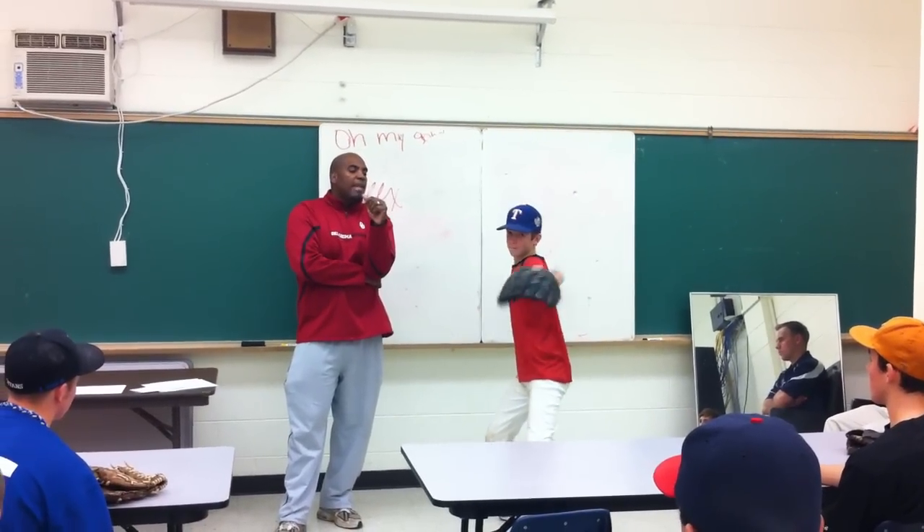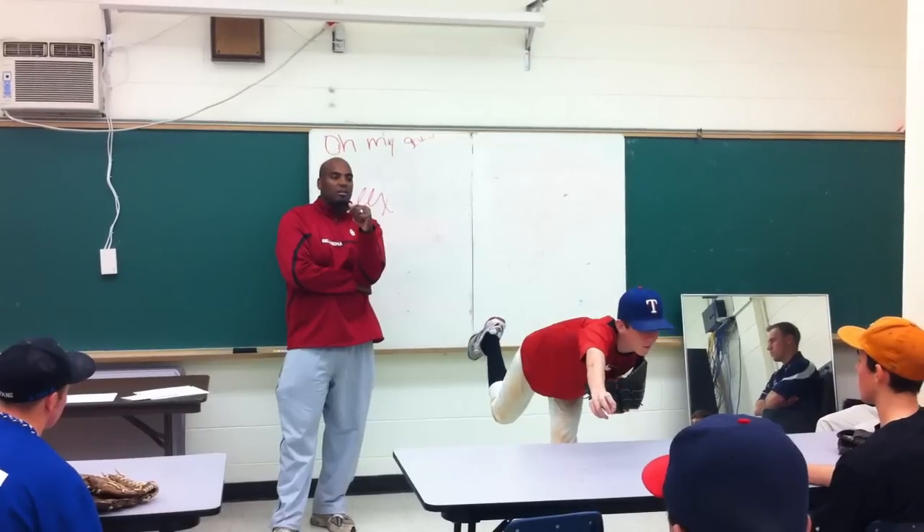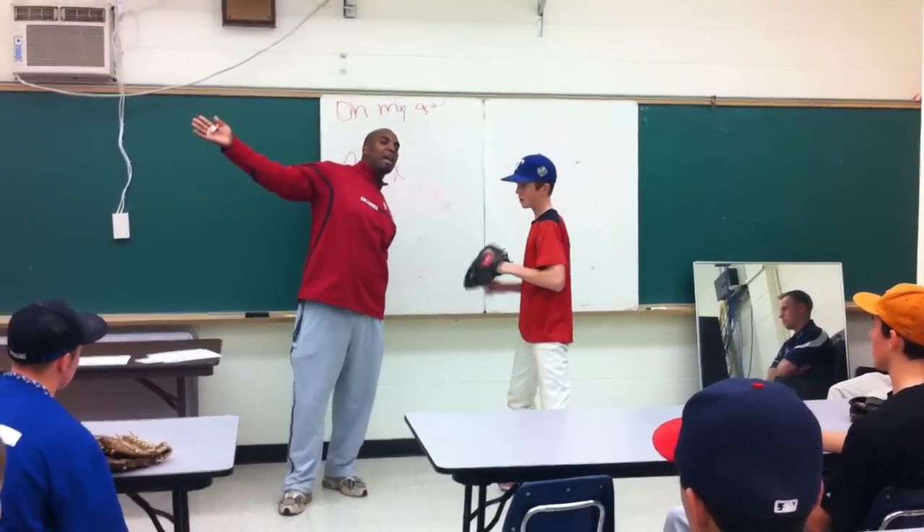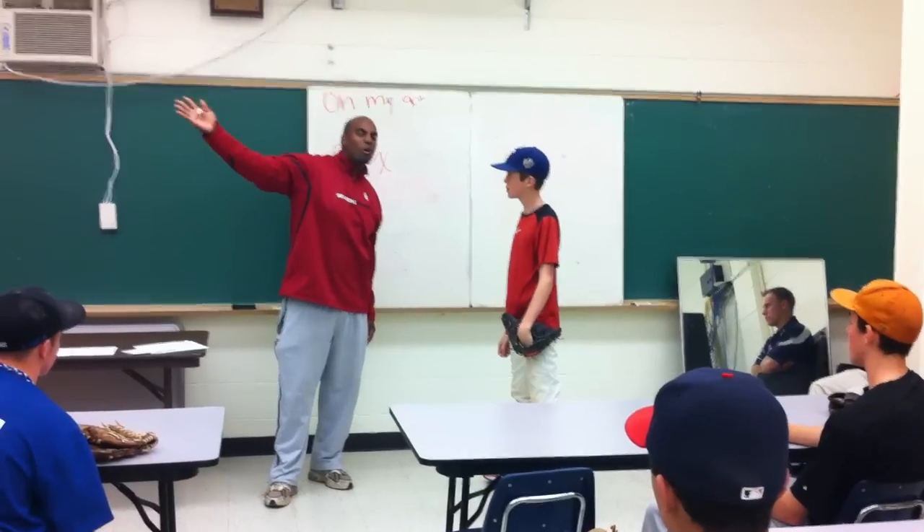Take your chest to your glove. He takes his chest to his glove — see where he is? His front shoulder never moved. If you pull the glove down, the front shoulder's got to move. Now he's opened up, and this hand angle now changes.